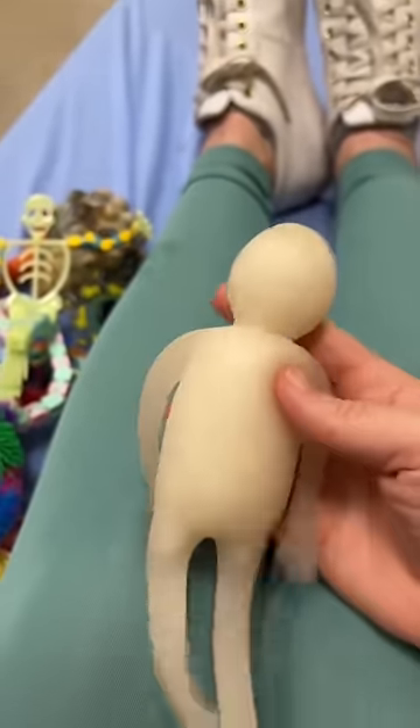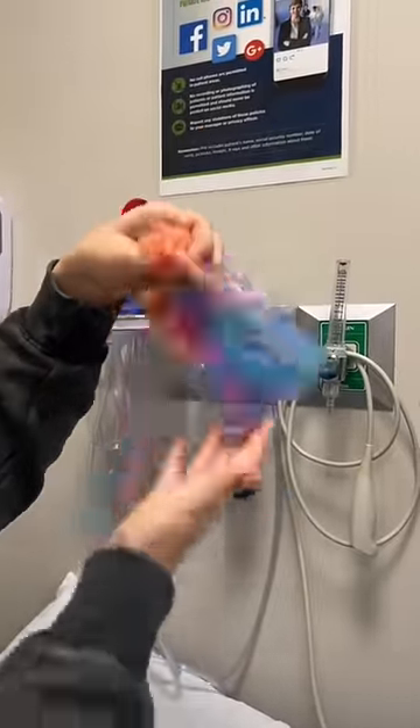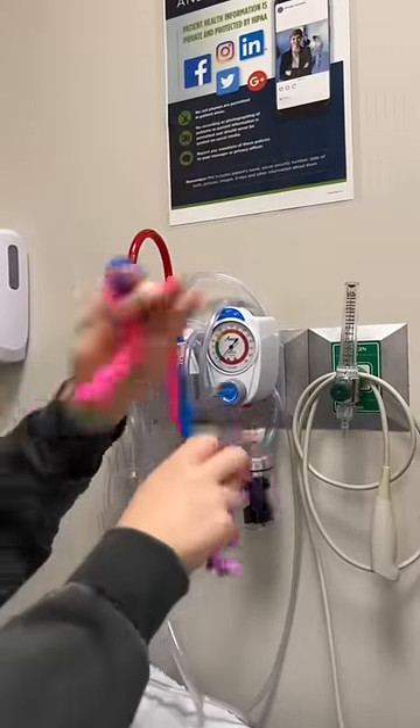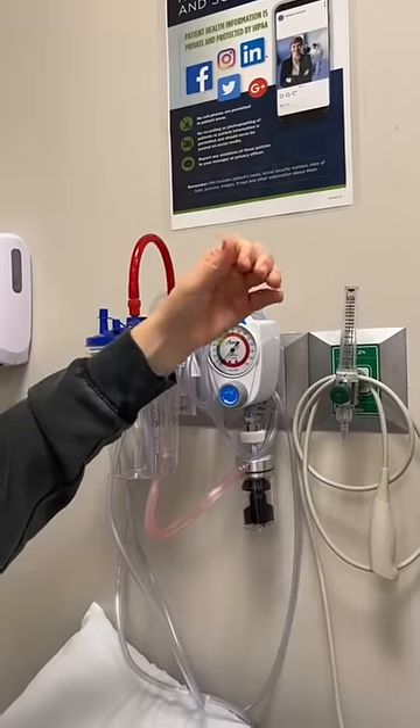You can just show the doctor exactly what hurts by pointing to the stress ball. Stretchy noodles are a lot of fun, they are also super quiet and won't bother anyone around you. You can play with them in so many different ways like stretching and squeezing to get any anxiety or stress out.